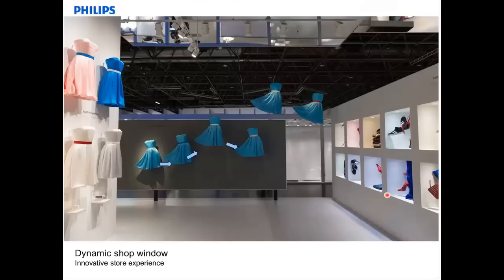Luke is a lighting designer with over 25 years of lighting design experience and has contributed to the generation of more than 25 patents in lighting design. Now Luke will take you through this wonderful presentation about retail and retail shopping.